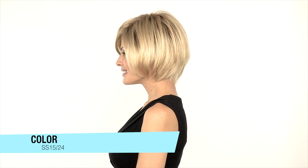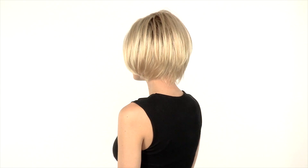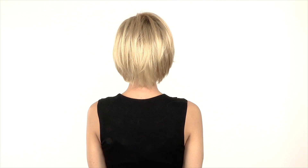The color shown here is SS15-24, which is a light golden blonde. It has some natural variation and a darker root. You'll notice the longer layers give it nice movement.